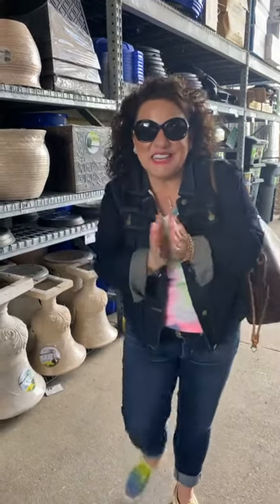Hello everyone, I'm super excited to be here. We are here at Lowe's in St. Joseph, Missouri, and I'm going to show you a few things that I love here.